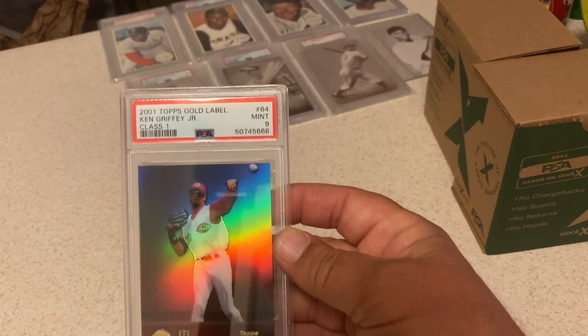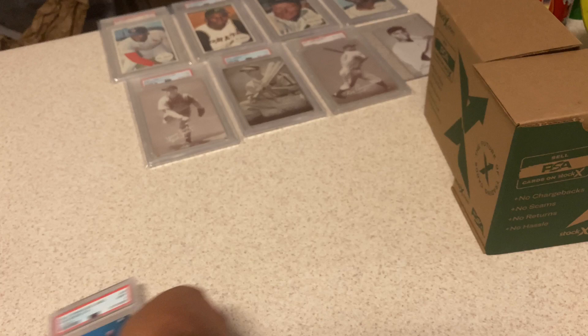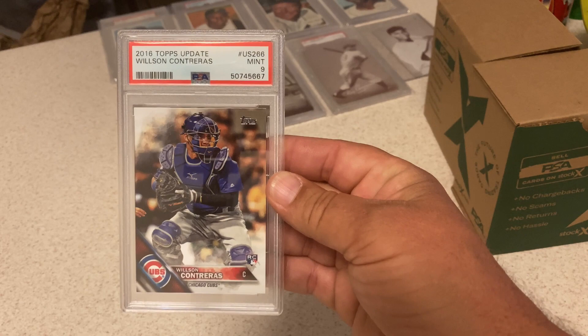Little insert here: 2001 Topps Gold Label Class 1, Ken Griffey Jr. — got a 9. Okay with a 9 on that one; thought it might have an outside shot at a 10. Little disappointed in this one: 2016, I pulled this one out of a pack — Wilson Contreras Rookie got a 9.